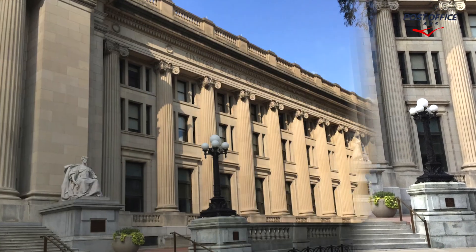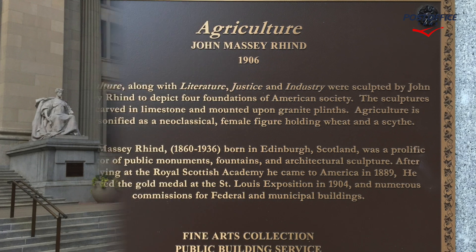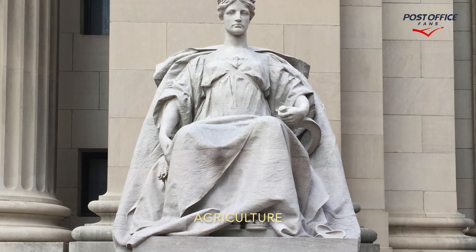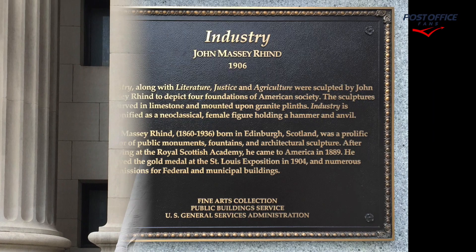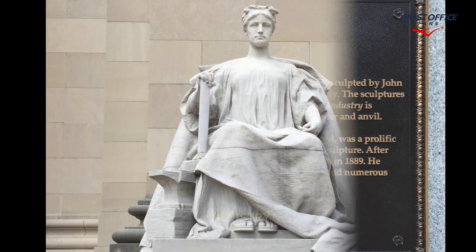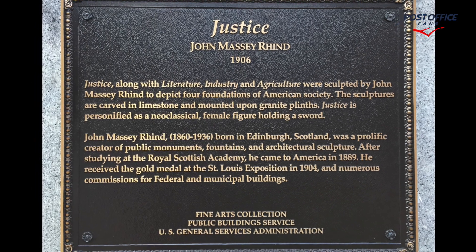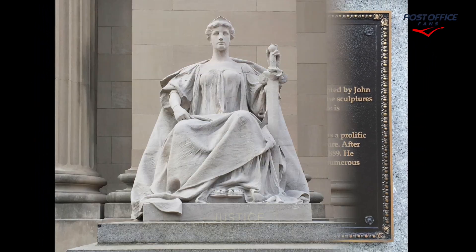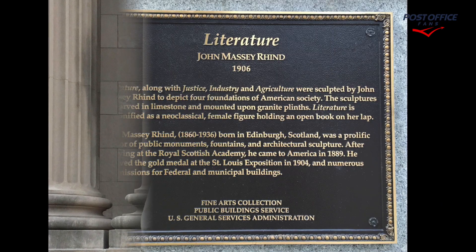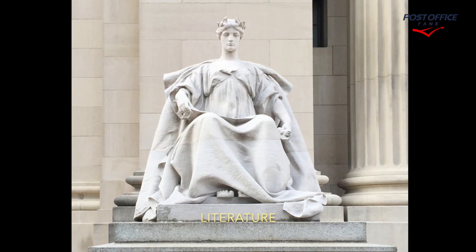First, we're going to take a look at the outside of the building, these wonderful statues and these large lamps. Here's the plaque for agriculture, and here's the statue for agriculture. This is the plaque for the industry statue, and here we're seeing the industry statue. Here's the plaque for the justice statue, and here we're seeing the justice statue. Here's the literature plaque, and here's the statue for literature.